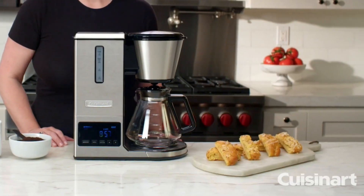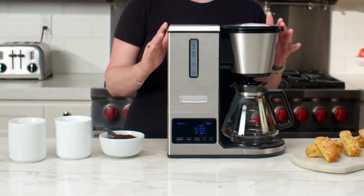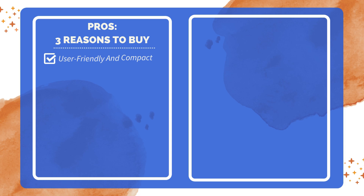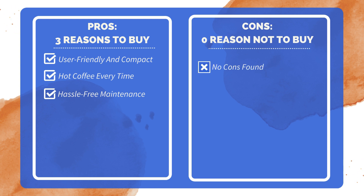In conclusion, this coffee maker elevates home coffee brewing with its advanced features, ensuring a perfect cup of coffee tailored to your preferences every time. Three reasons to buy: easy to use and fits perfectly on the counter; produces piping hot coffee; and easy to clean. Zero reasons not to buy — after thorough research, no significant drawbacks were found.